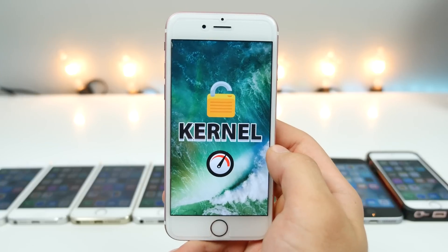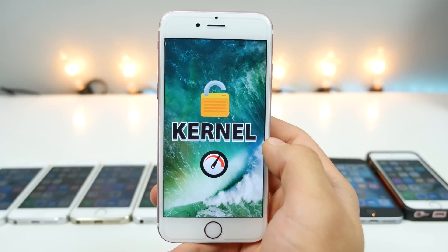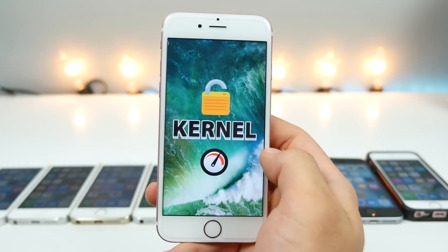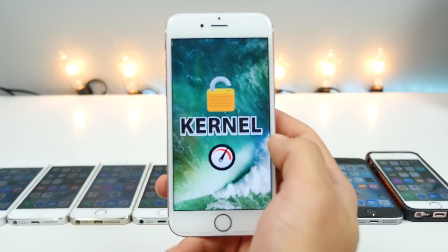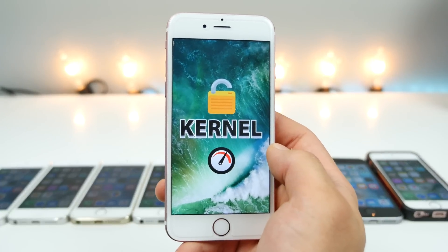Something interesting I wanted to point out is that iOS 10 does have a decrypted kernel, meaning performance could be better thanks to the lack of encryption on the kernel cache. And in the latest beta 2 of iOS 10, Apple actually decrypted the kernel on 32-bit devices, meaning the iPhone 5. So we could be seeing a performance increase there as well — very curious to find out.